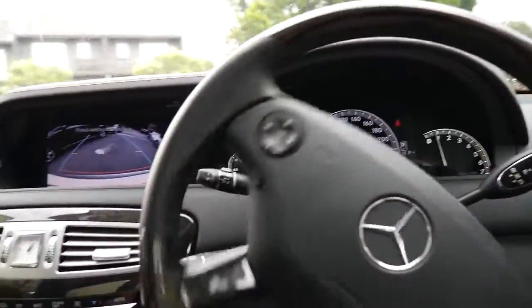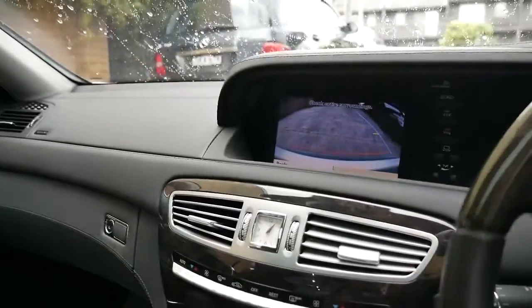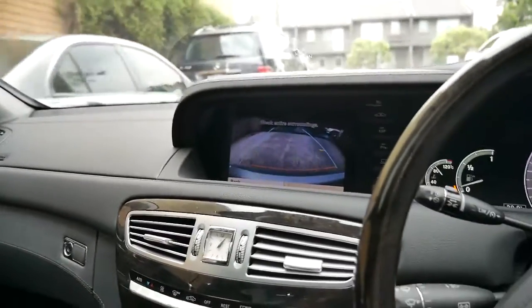A lot of these CLs have got an electric rear blind, which this does as well. As you'll see there with the reversing camera, everything about this car is immaculate.